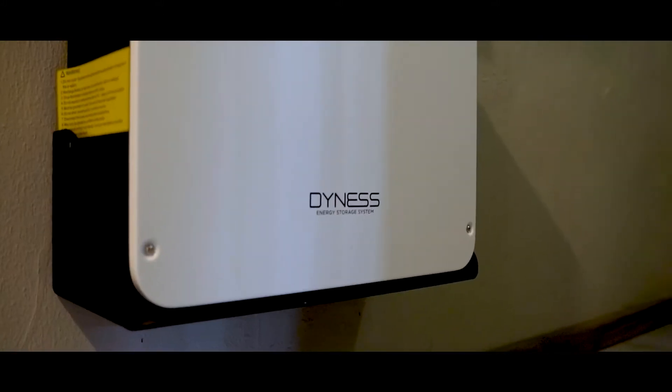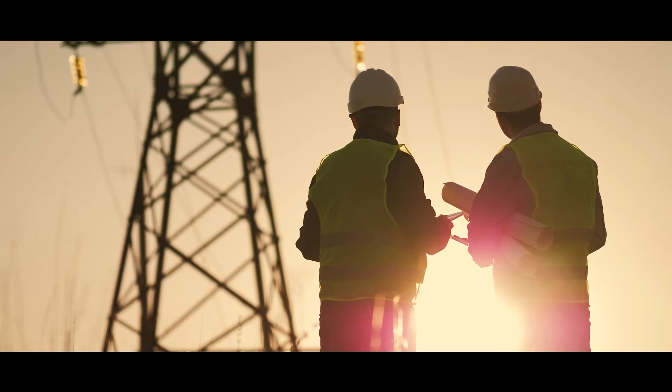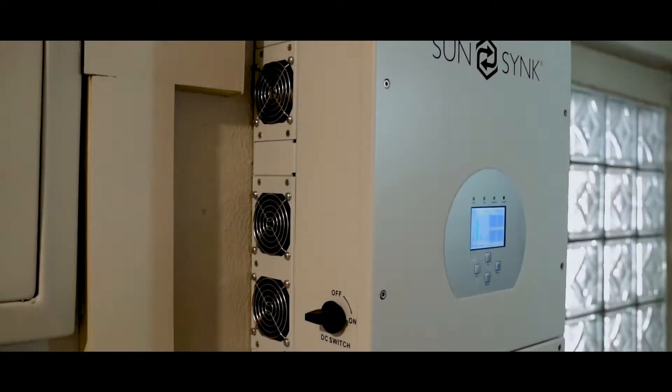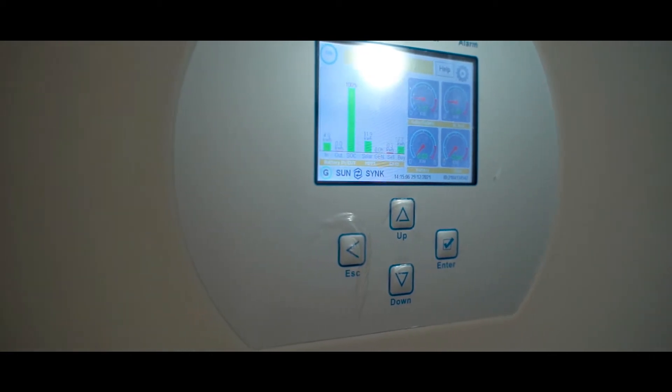AE Power Solutions offers custom solar systems designed to meet the needs of every home and business owner. Increasing energy rates and power outages make the need to switch to a solar system extremely important, and we are here to provide you with a custom system that will suit your needs.